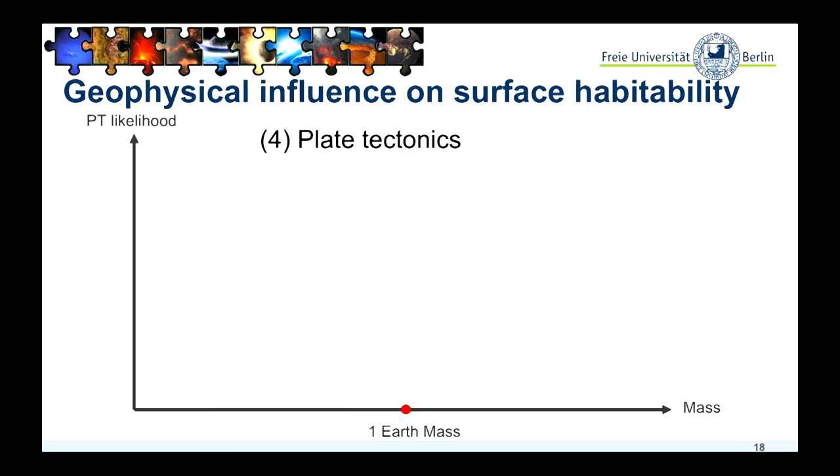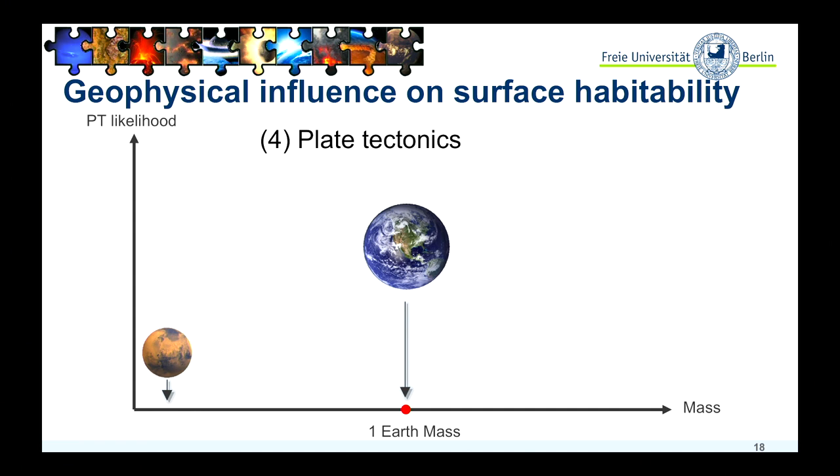Of course, you can then ask: how likely is it to have plate tectonics depending, for example, on the mass? If you look at super-Earth planets, would we expect them to have plate tectonics or not? One could argue that going from Mars, which is smaller than Earth, to Earth — increasing mass — might lead to an increasing likelihood of plate tectonics. So if you continue to super-Earth mass, it should have plate tectonics too.